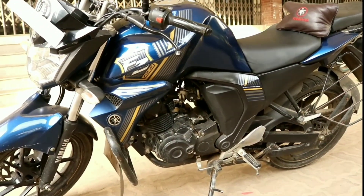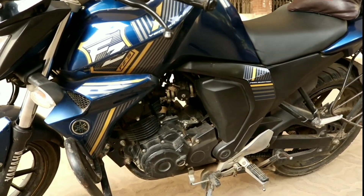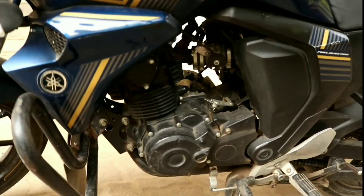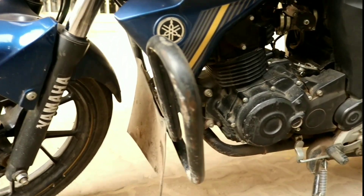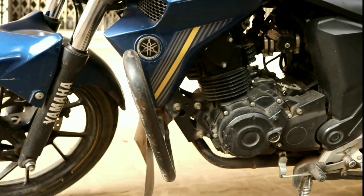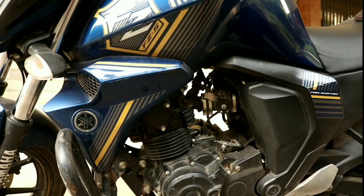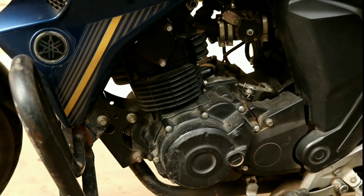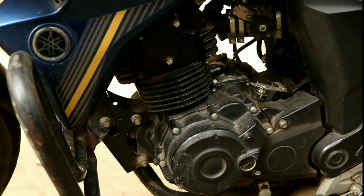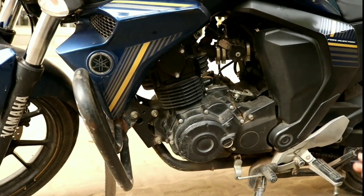The first thing we look at is the heart of the bike — the engine. The FZS V2 is a single cylinder 155cc engine, with a max power of 13 bhp at 8000 RPM, and 12.8 Nm of torque at 10,000 RPM.